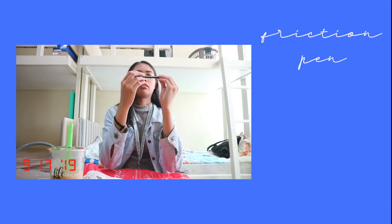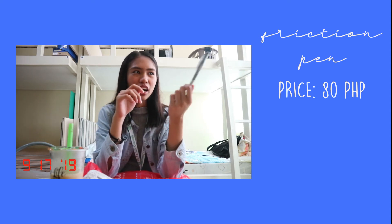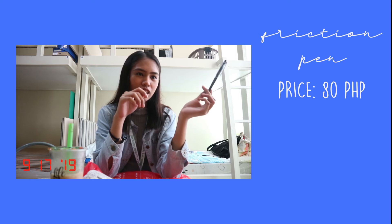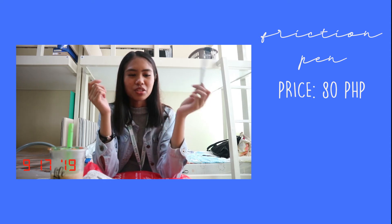Last but definitely not least, I bought a friction pen which is 80 pesos. I'm not really a fan of friction pens but this year I believe I need to buy one because I would be writing so many notes and I just really want to be neat and organized. And if you guys are wondering why I didn't buy yellow pad, which is really a necessity to every student, I already have one so I didn't buy that. I don't want to be abusing my allowance.